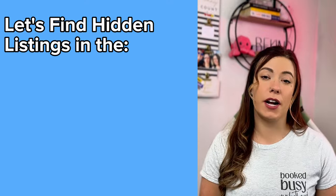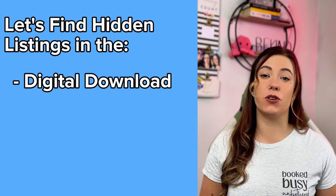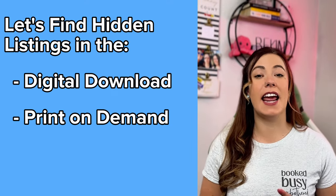In this video, we're going to go through three different bestsellers that are already performing super well on Etsy in the Easter and spring space. Together, we're going to find hidden listings in the digital download, print-on-demand, and handmade space — because who wants to put all of their eggs in one basket? Are you ready? Let's hop in.